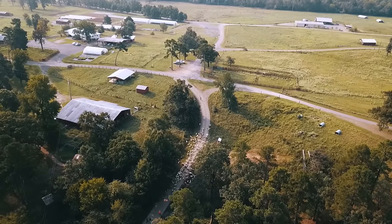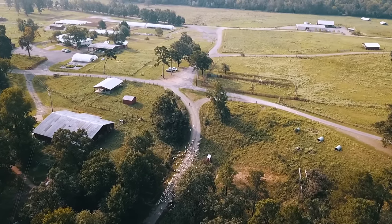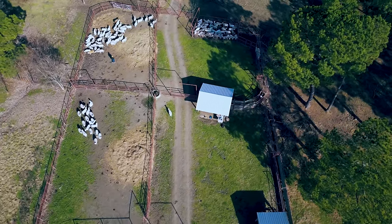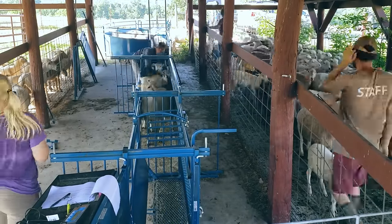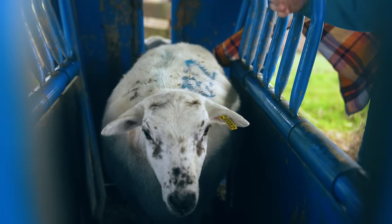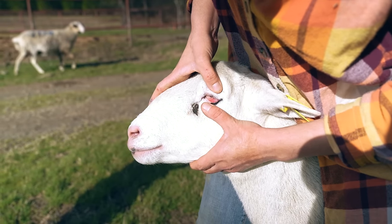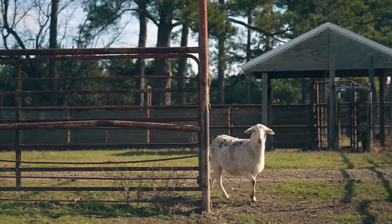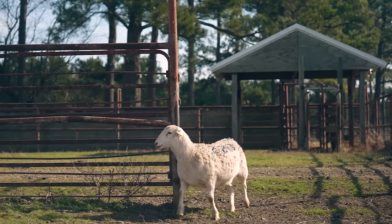With our breeding groups assigned, we take the ewes to the corral and sort them into groups using a different section for each group. As we run the ewes through the corral, we double-check that they're all healthy for the start of breeding. We'll assess each ewe's body condition score, feel her udders for any lumps, check for signs of parasites, and look for any limping or hoof issues that could cause problems during breeding or lambing season.